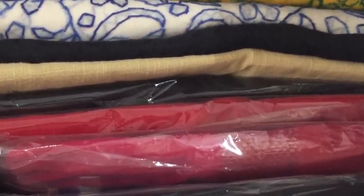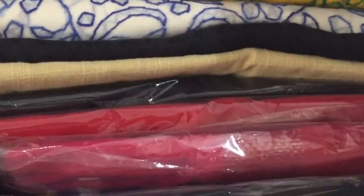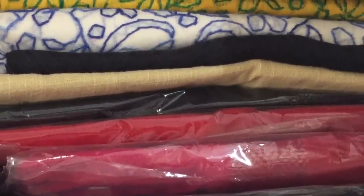Indian fabrics that are hand-dyed tend to bleed. Try to keep them covered or separate from other clothes, especially the whites.